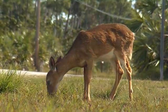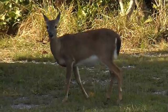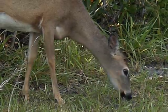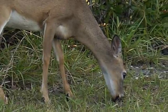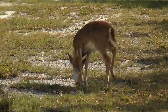With delicate features and seemingly no fear of humans, the key deer, so named for its miniature size, is the smallest subspecies of the Virginia white-tailed deer. They look like a little porcelain doll of a white-tailed deer.